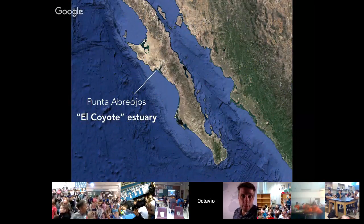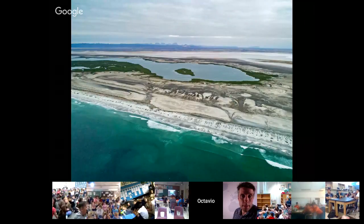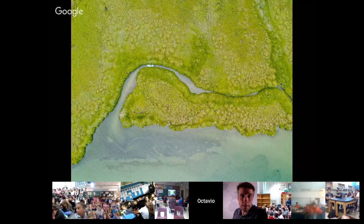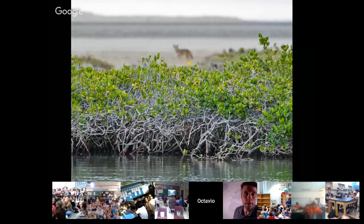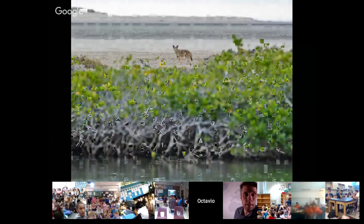I have been traveling to many places to see how these mangroves live and provide services to humans. This is Puntabriojos, El Coyote Estuary, which I visited last year — it is the northernmost mangrove forest in the Pacific. It's very wild. I traveled with a very small boat and there is no human population in that area. If you are very quiet, you can see many species that approach you — like this pair of coyotes that had three babies and were very playful. They stayed with us for 20 to 30 minutes, very interested in us because they probably don't see humans very often.